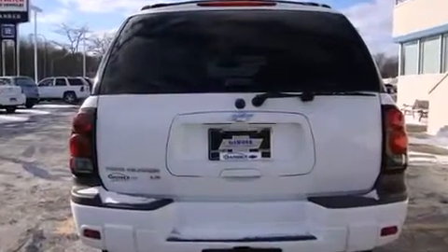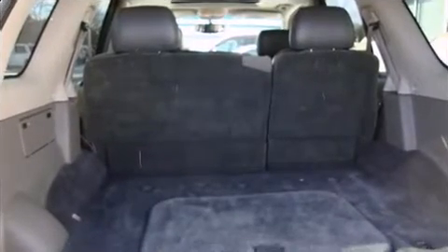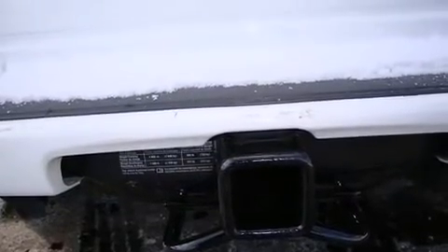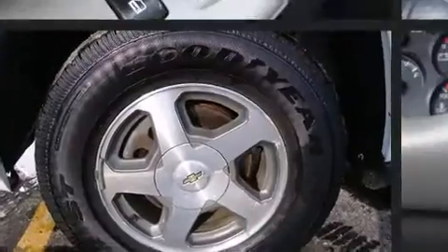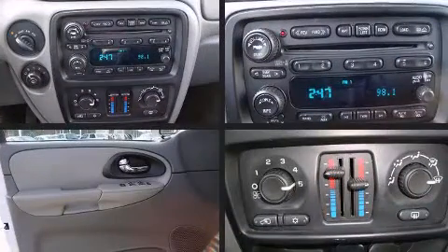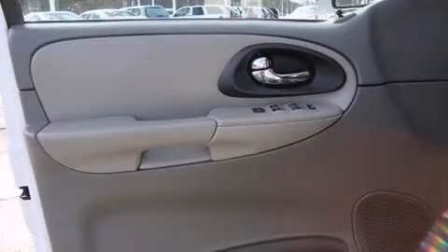Top features include power windows, front and rear reading lights, a tachometer, fully automatic headlights, a trailer hitch, rear wipers, and one-touch window functionality. Premium sound drives six speakers, providing you and your passengers a sensational audio experience.